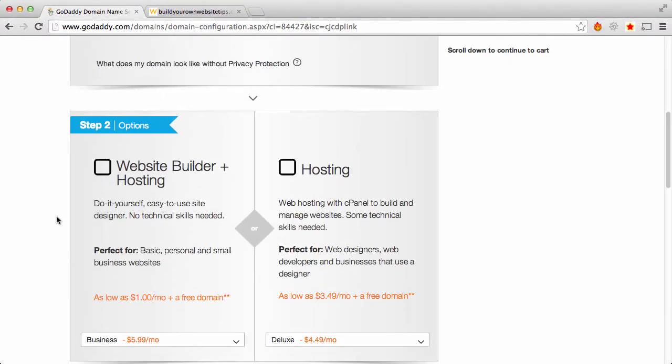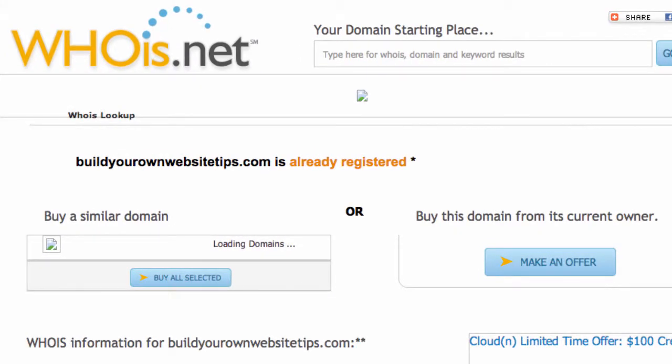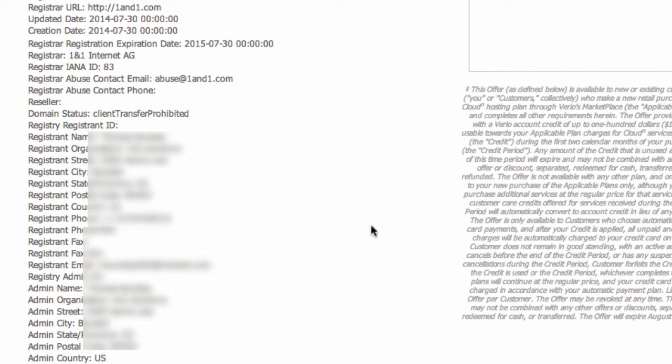An example of what happens if you do a WHOIS on a domain name — here is the WHOIS for my site. You scroll down here and you can see it has my name, address, phone, email — all that stuff is here. And if you don't want that exposed, that's why you'd want that privacy.